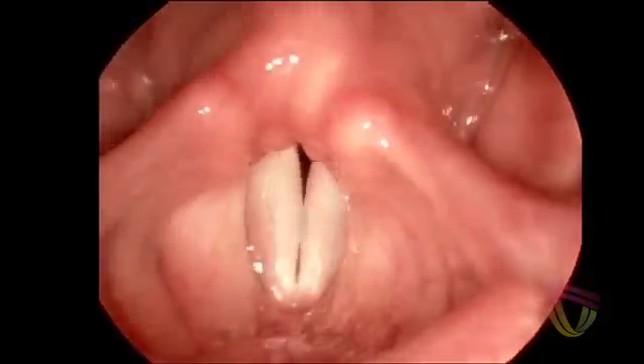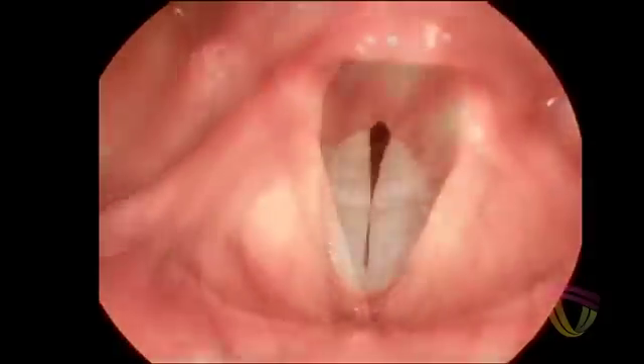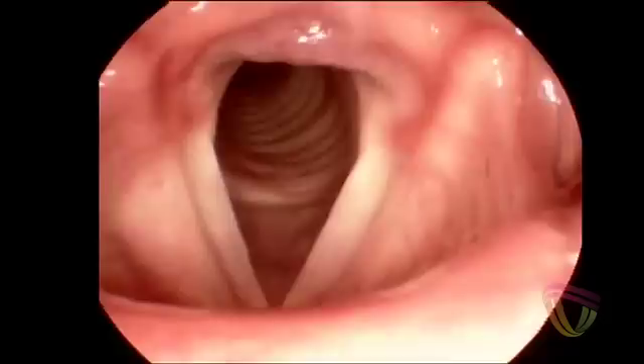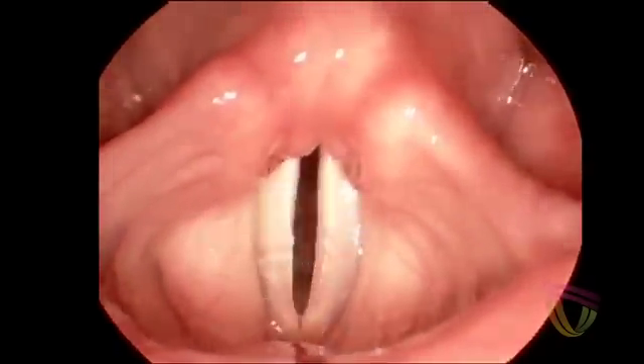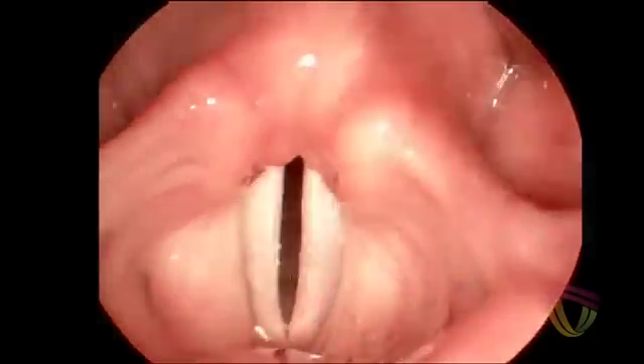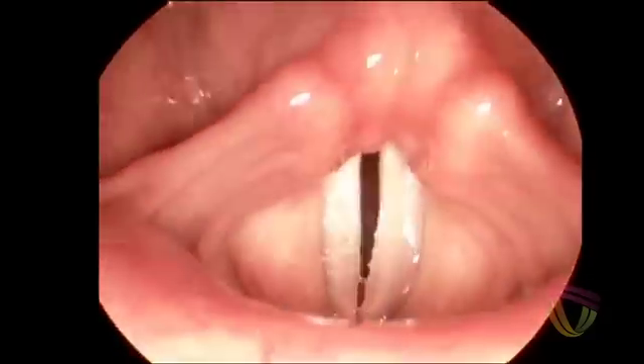One of the things that is notable about my vocal folds is that I have a little bit of acid reflux. So you can see that the space between my vocal folds in the back of the picture, it's a little red and puffy. And that's an indication that I have a little bit of reflux, although it doesn't seem to affect the way I sound too much.